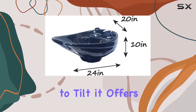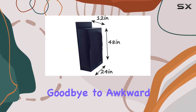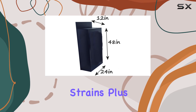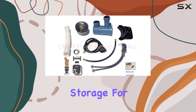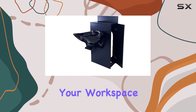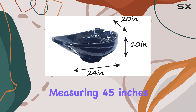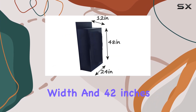But what really sets this shampoo bowl apart is its adjustability. With the ability to tilt, it offers maximum comfort for both the client and the stylist — say goodbye to awkward angles and neck strains. Plus, the large counter space inside the cabinet provides ample storage for shampoo bottles, towels, and other essentials, keeping your workspace organized and clutter free.